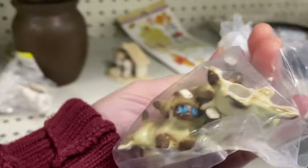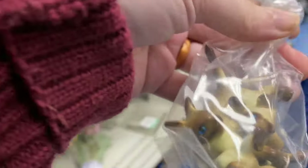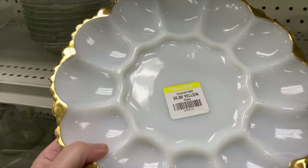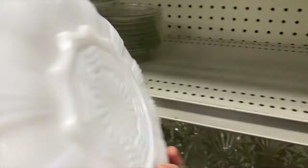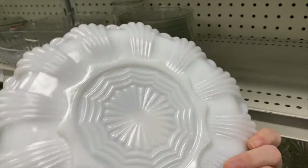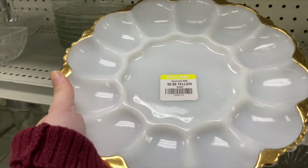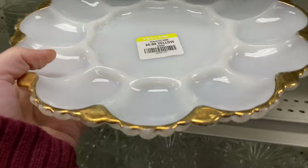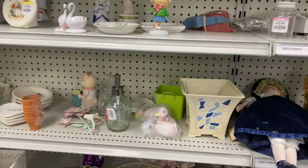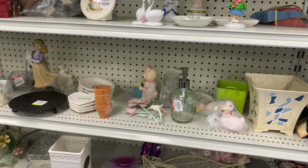We have an Anchor Hocking milk glass deviled egg dish here, trimmed out in gold. Look how pretty the bottom is - the bottom is always more pretty than the top. These are peppered on eBay - they're ranging for about six to twelve dollars, so not much profit on that. And that one had quite a bit of gold damage.